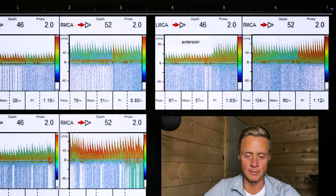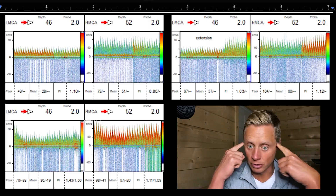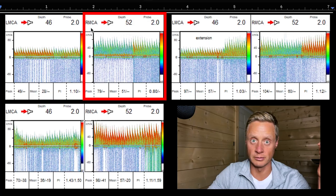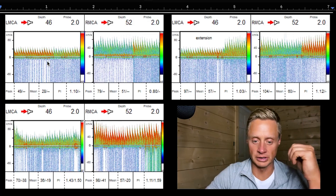I think what will surprise you is what we found. I'm going to pull up this graph and walk you through it. This is looking at the middle cerebral artery Doppler ultrasounds. There is the left middle cerebral artery and the right middle cerebral artery, measured at three different time points. The first one is just sitting in a neutral position.